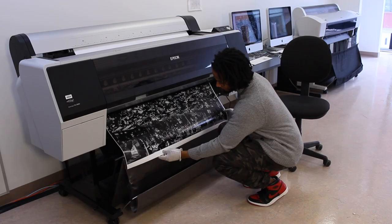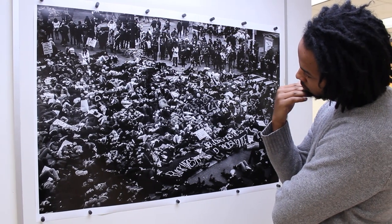Media Arts and Design students produce large-scale photography and print media pieces in the Jennifer Ivey Bannock Digital Imaging Studio.